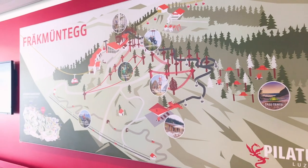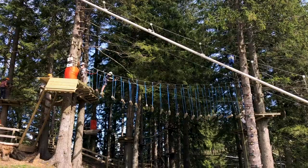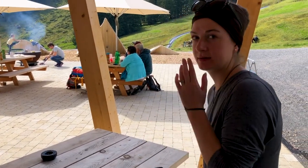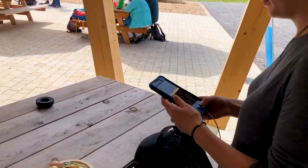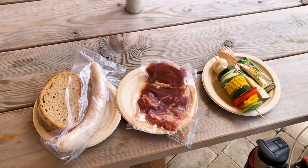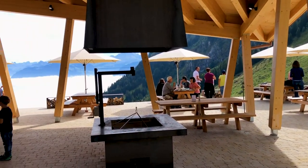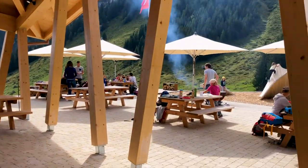Midway down the mountain, we stopped at Fräkmüntegg. Here we thought we would grab gelato and then hop on board our cable car, but a better plan came across our radar. We found out that we could have lunch at a pavilion down the hill, where we could purchase food and then cook it over grills that were provided. Picnic in the mountains? Yes, please. So here we are halfway down the mountain, grilling a shish kebab bratwurst and steak on the grill. Here we are above the mountains — and we're hungry.